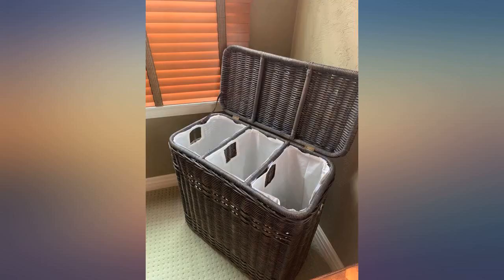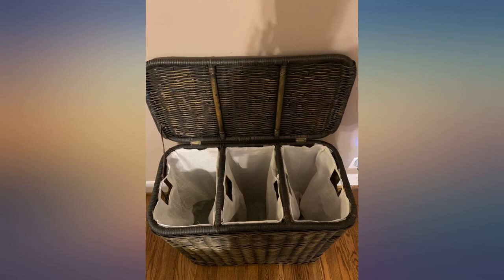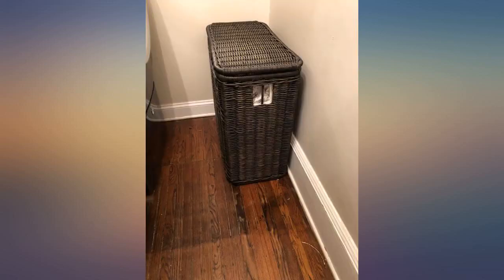It feels like it will hold up for years. Plenty of space in each bag. I wish I could afford one more or that this basket came with 5 bags. This hamper is everything I needed and wanted — it looks really nice and sturdy. It's plenty of room and it's exactly what I needed for me and my 3 boys.